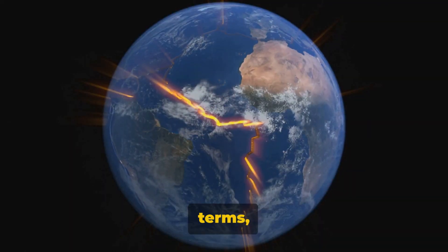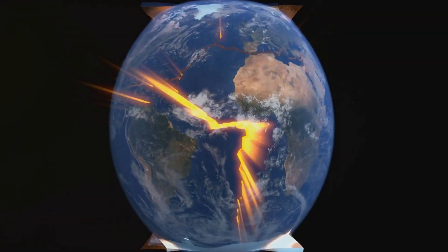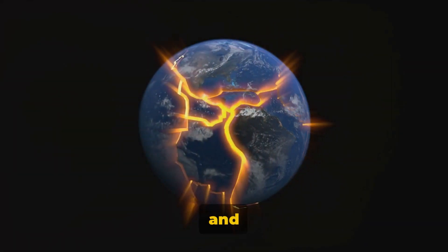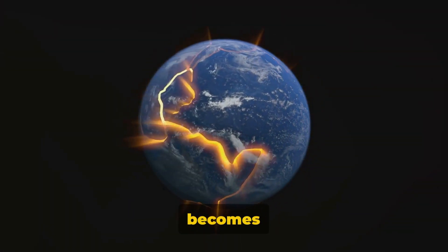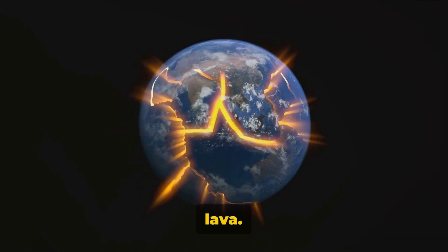Volcanoes, in simplest terms, are mountains with a fiery twist. But what causes this twist? The answer lies deep beneath the Earth's surface, where tectonic plates are constantly moving, shifting and colliding. This activity causes molten rock, known as magma, to rise. When the pressure becomes too much, the mountain explodes and magma spills out, now called lava.